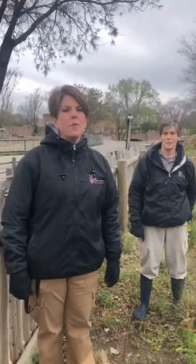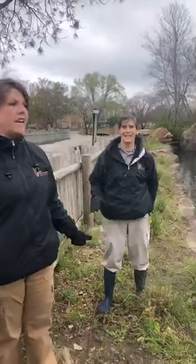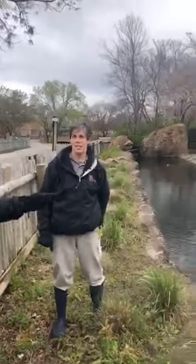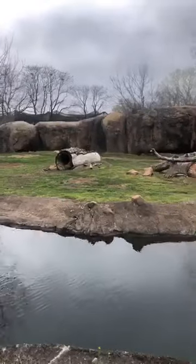Good morning everybody and welcome back to SCZ Live. I'm Kara and I'm here with my friend Katie, and we are on the safe side of the moat from the African Painted Dogs. Today we've got some excitement for you as they're going to run around and forage for some food, and Katie's going to give you some information about what's going on.